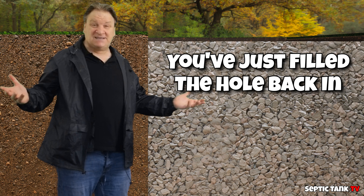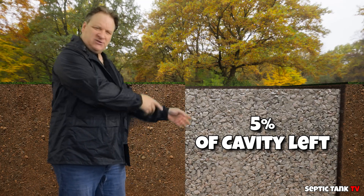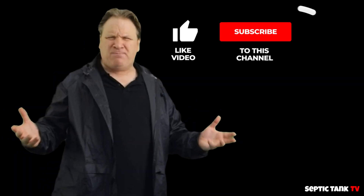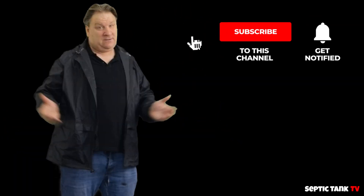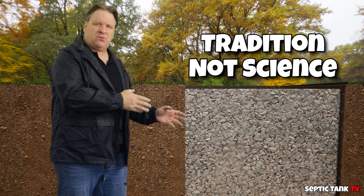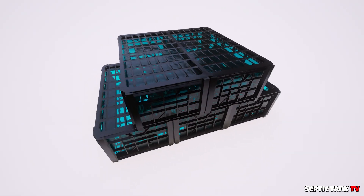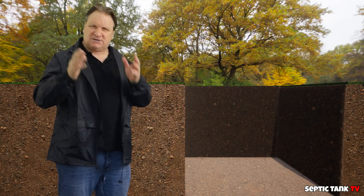You actually only retain five percent of the original cavity. Why do people fill holes with gravel? Because their granddad did it — it's a traditional way that people build soakaways, but it's not based on science. And this is why people use soakaway crates.